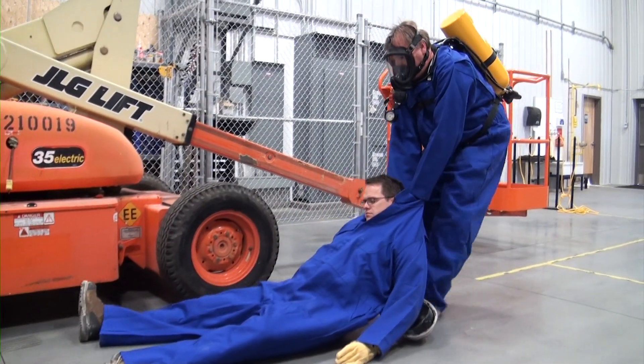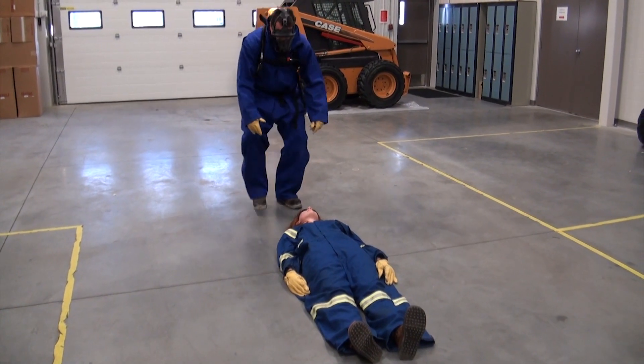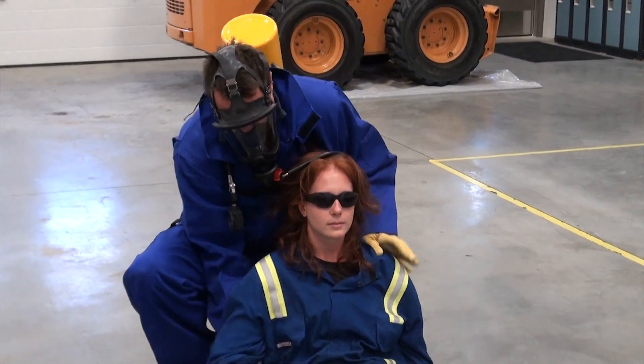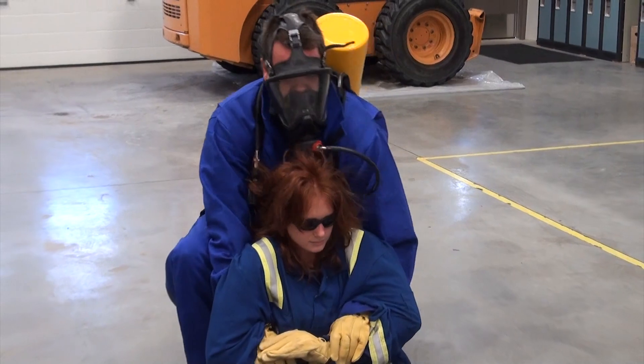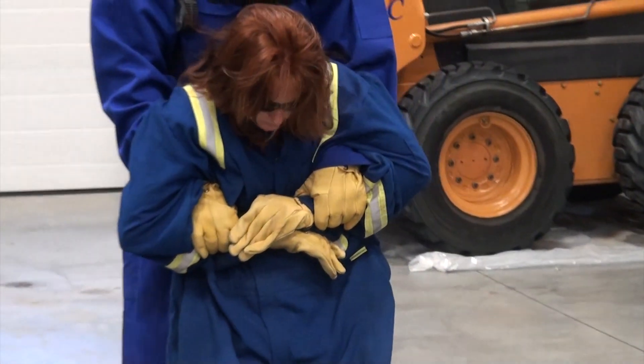The obvious difficulty with this technique is that it requires that you walk backwards. Another method if you are alone is to reach through under the victim's arms, crossing and grasping both arms while lifting the victim. Although this technique allows you to stand more upright, you are still walking backwards and need to be aware of your travel path.